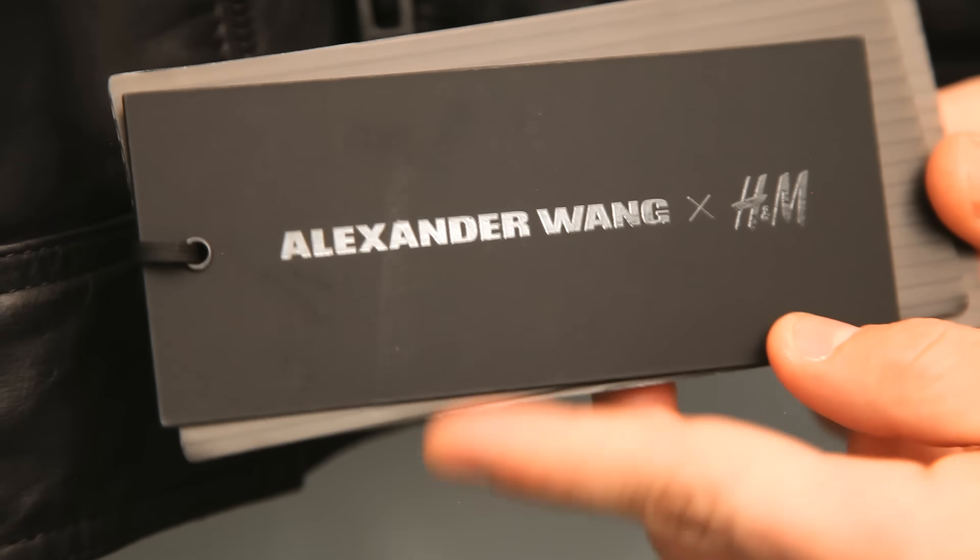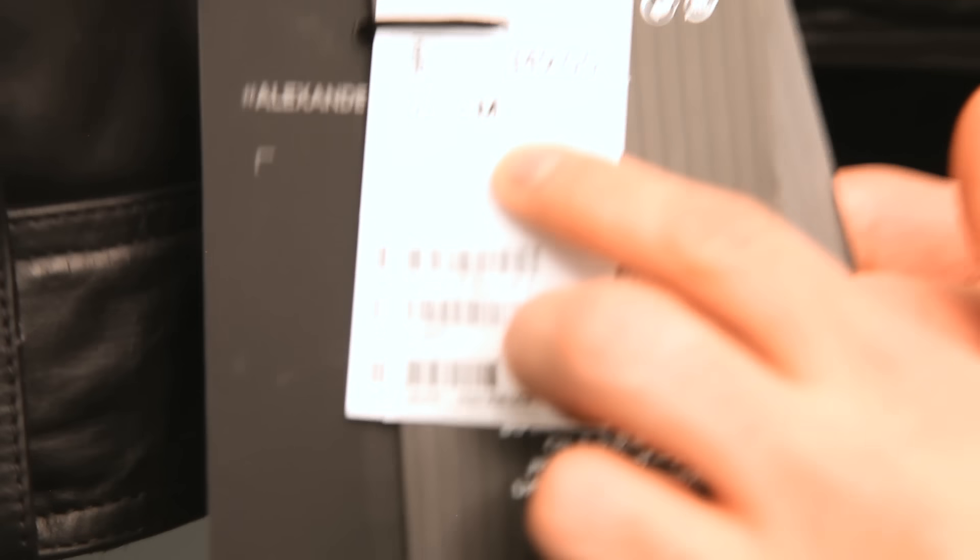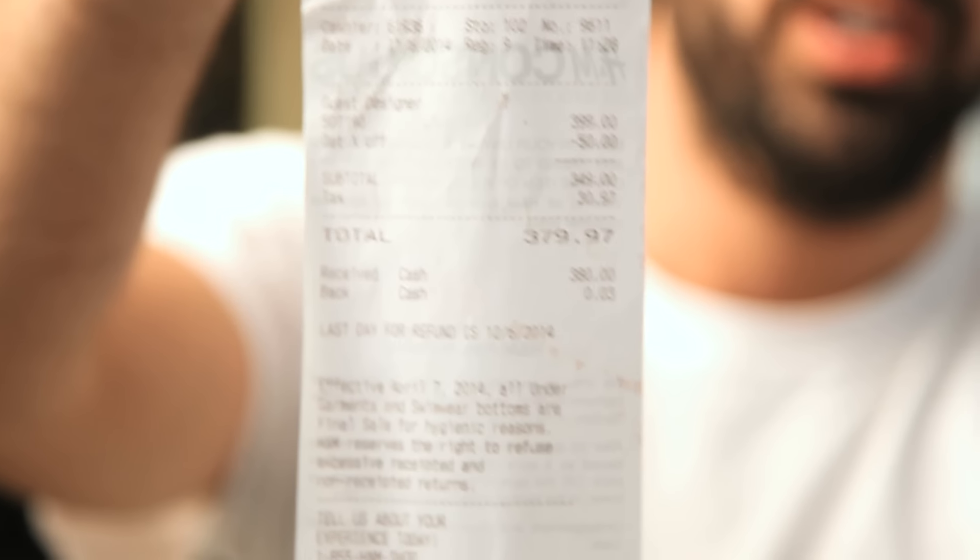The jacket was available that day at select retailers and online. The suggested retail price was three hundred and forty-nine dollars, and with tax came out to three hundred and seventy-nine dollars and ninety-seven cents.